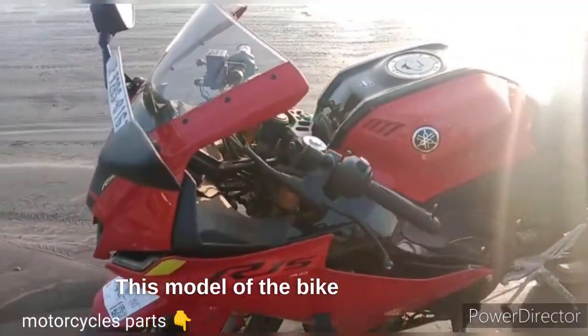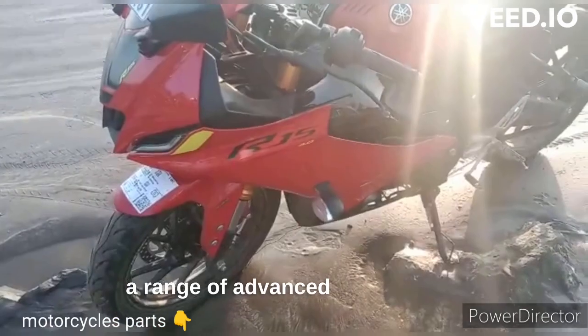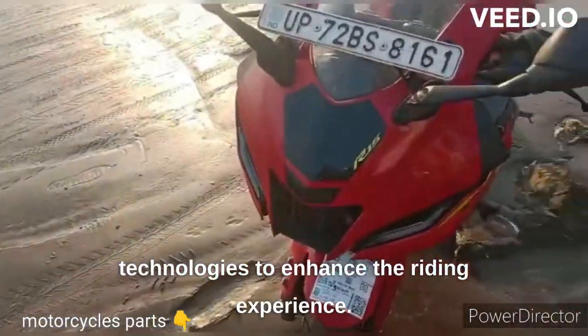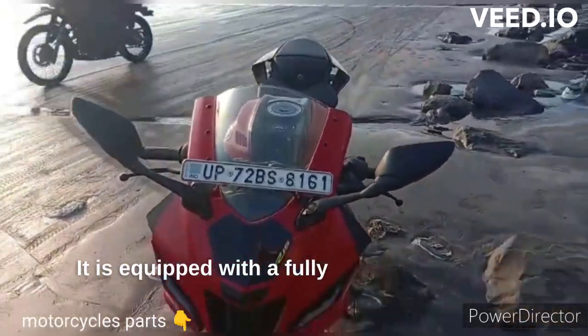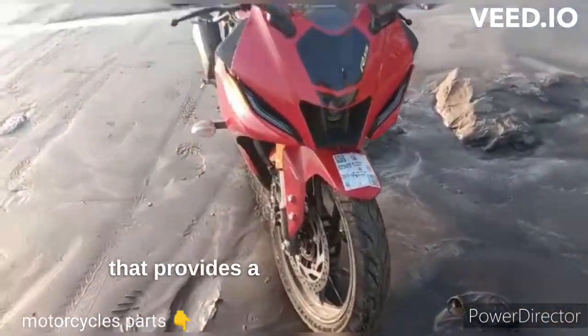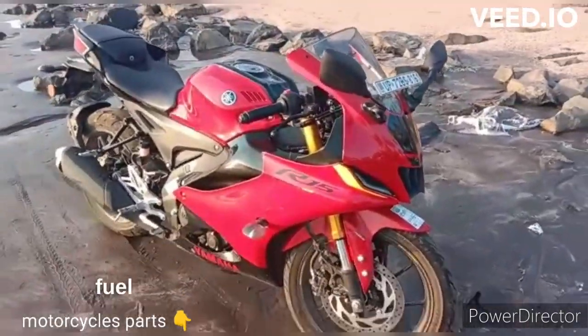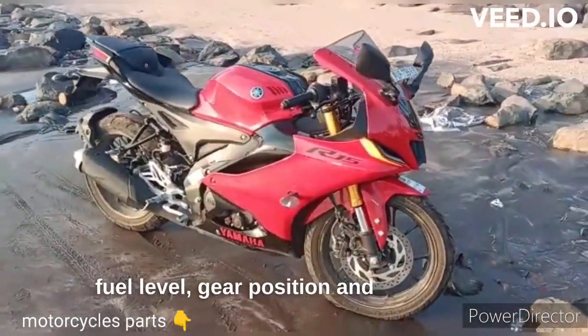This model incorporates a range of advanced features and technologies to enhance the riding experience. It is equipped with a fully digital instrument cluster that provides a wealth of information, including speed, RPM, fuel level, gear position and trip details.